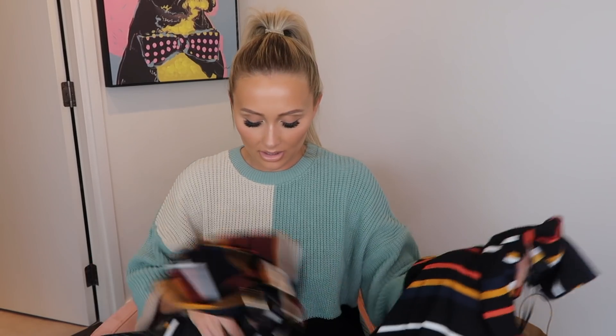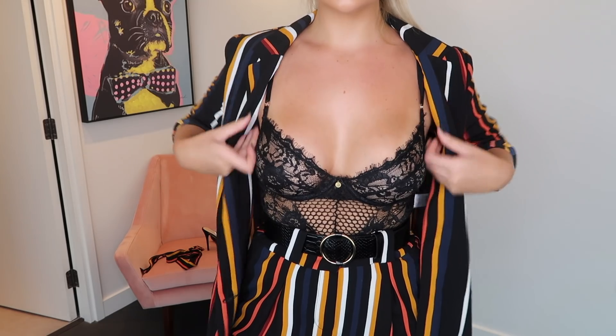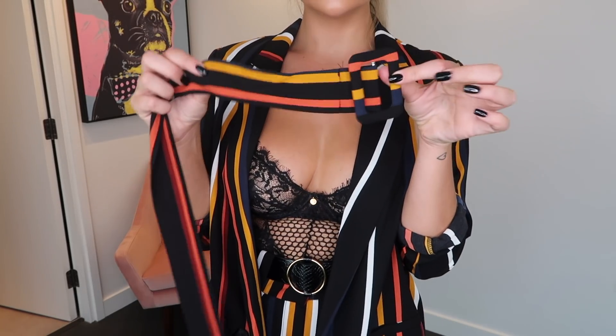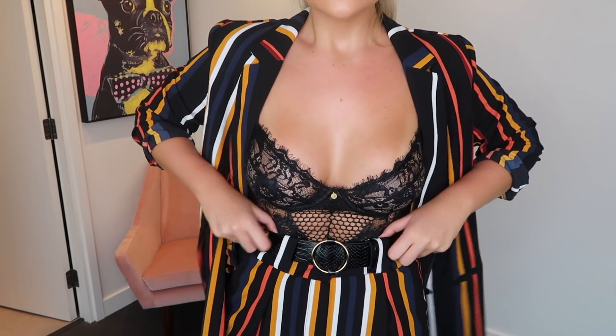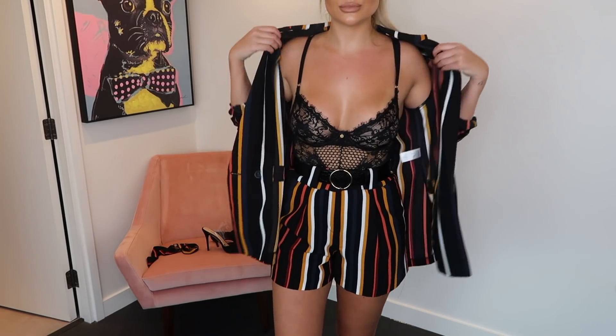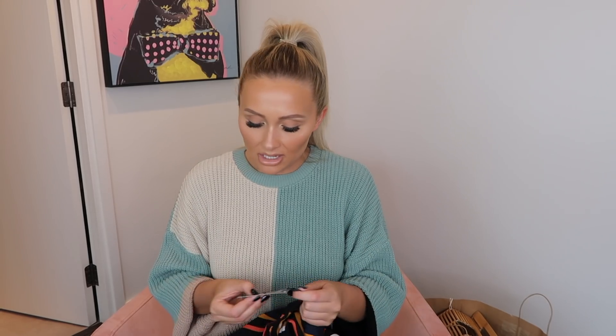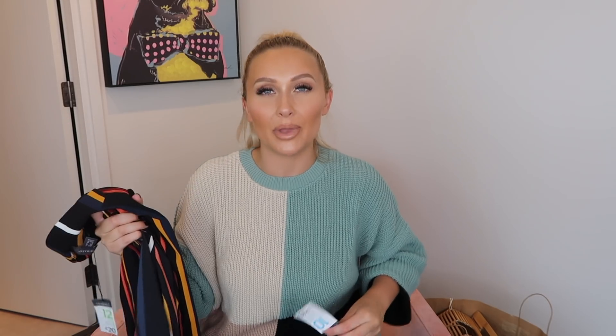Last up for clothing and matching suits — this amazing multicoloured stripe one. I've styled it with a black lace body from Gooseberry Intimates just to show how I'd wear it out. The suit came with a flimsy little belt that didn't stay done up, so I've swapped it for a Primark black belt, which also helps give the outfit a more expensive look. I love the oversized blazer. In summer you could just wear the bodysuit and the shorts — two outfits in one. The blazer was £20 in a size 12, and the shorts were £10 in a size 10.